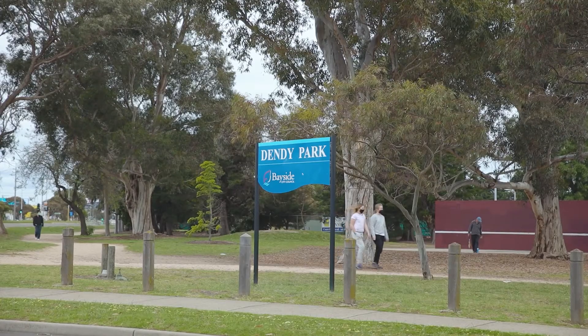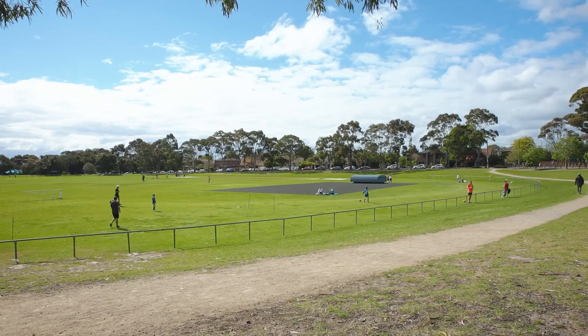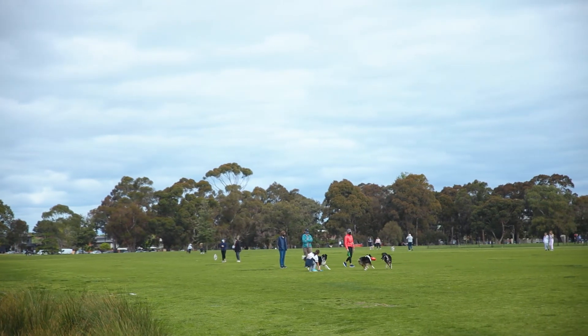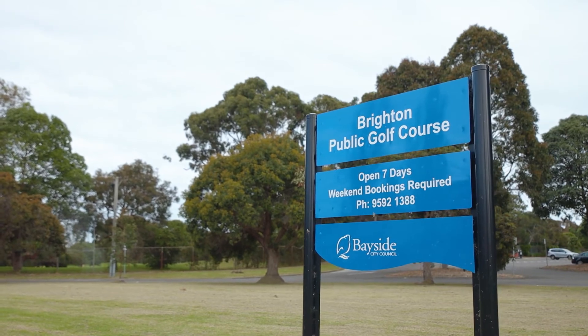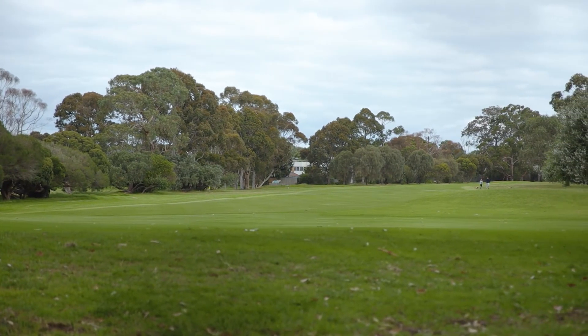Also close by is the Dendy Park, with tennis club, bowls club, bridge club, football and cricket grounds. For the dog lover, there's a dog off-leash area too. And only a few blocks away is an 18-hole golf club — the Brighton Golf Club is ready to welcome you for a well-deserved game.